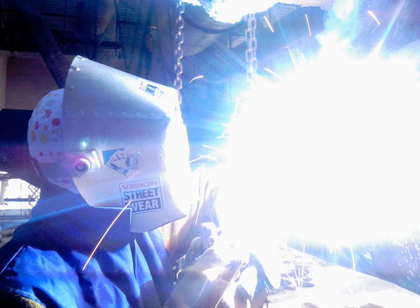Ultraviolet is electromagnetic radiation with a wavelength from 10 nm to 400 nm, shorter than that of visible light but longer than X-rays. UV radiation is present in sunlight, constituting about 10% of the total light output of the sun. It is also produced by electric arcs and specialized lights,